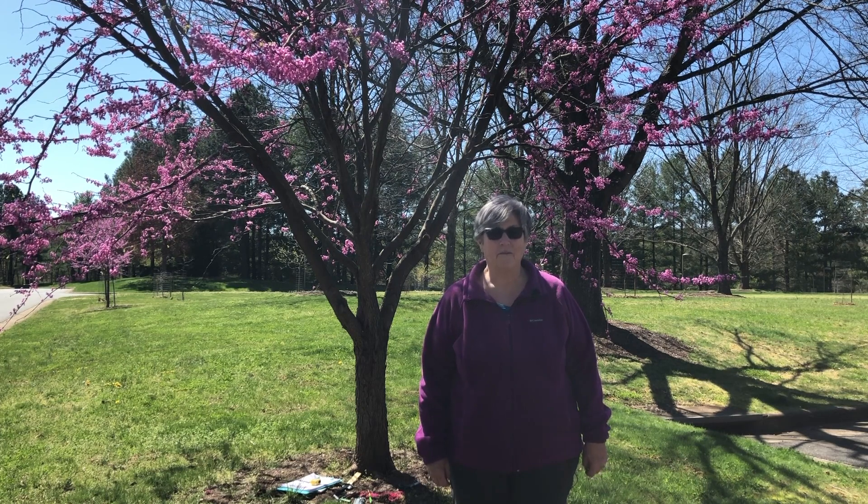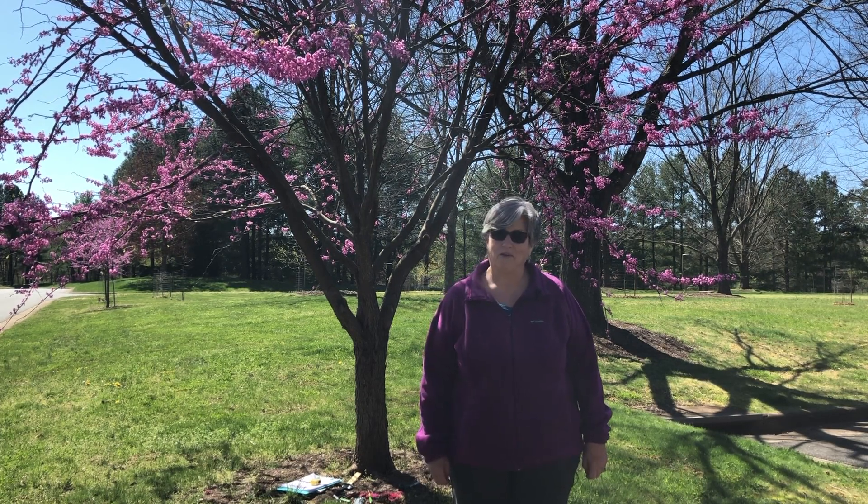Hope you're able to find a special tree and spend some time with it, observe it, get to know it really well, and make it your lifelong friend.